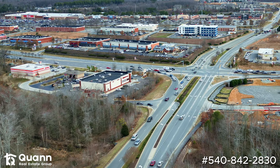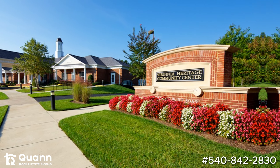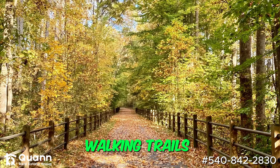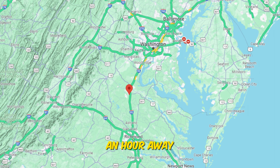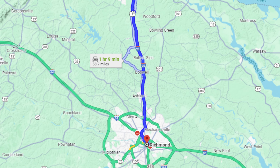For shopping, you couldn't ask for better — you're within three minutes of Cosmer Corner, legitimately right at the end of this road. Lee's Park also has some great amenities: a clubhouse, a pool, three tennis courts, walking trails, and five playgrounds for the children. If you are commuting to DC, you're just a tad bit over an hour away, and the same for Richmond as well — about an hour and a few minutes. So we're at a very prime location here.